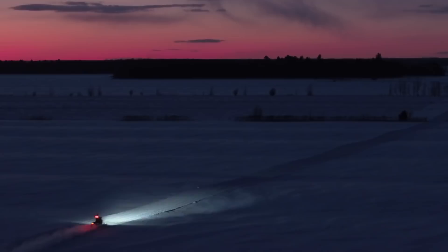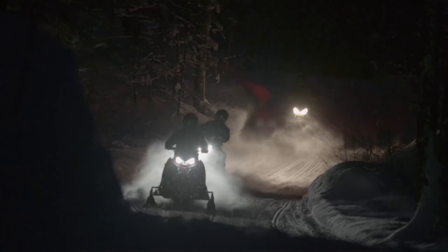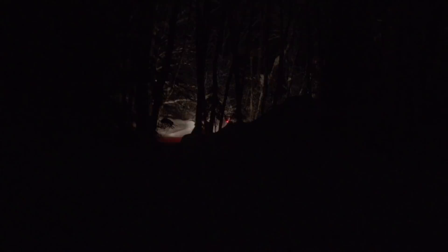What are your thoughts on auxiliary lighting other than just a taillight? If you do a lot of night riding, I would highly recommend that jacket for sure, because the more visibility the better, especially at night when visibility is reduced. That jacket does offer that from a pure safety standpoint. I think CKX did a really good job at coming out with that unique feature, because there's really not a whole lot of other options as far as a light integrated into a snowmobile jacket.